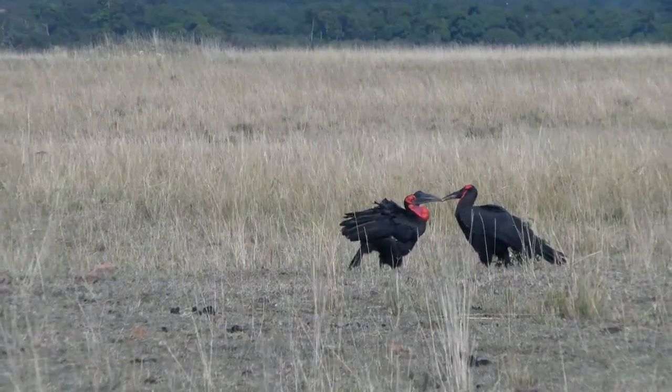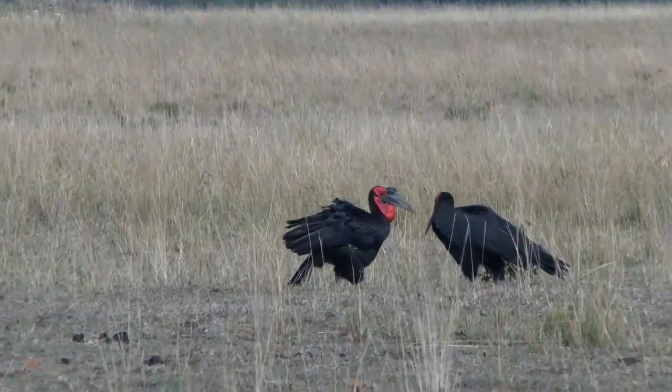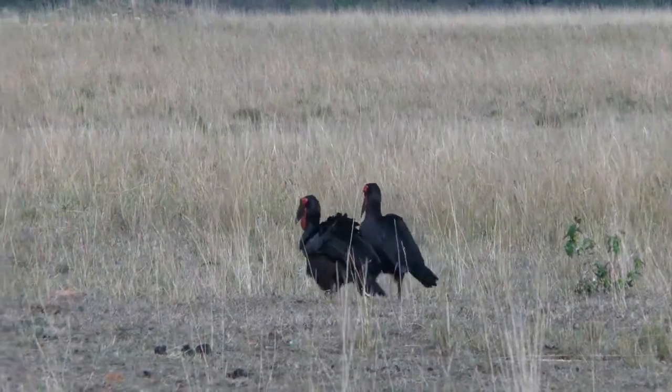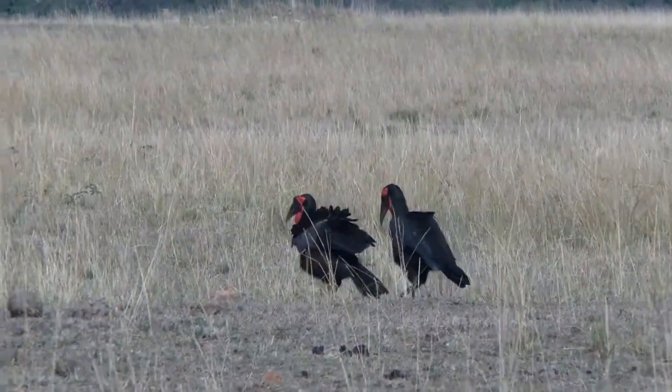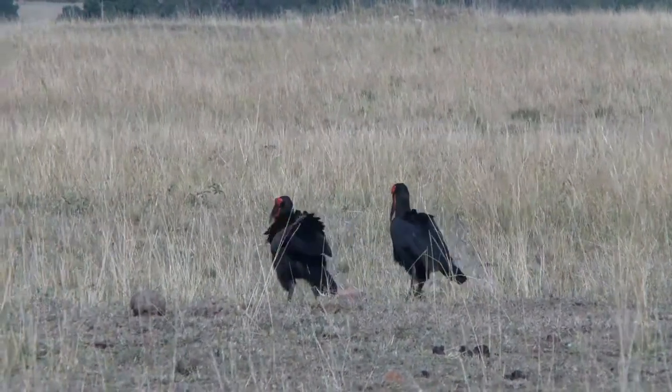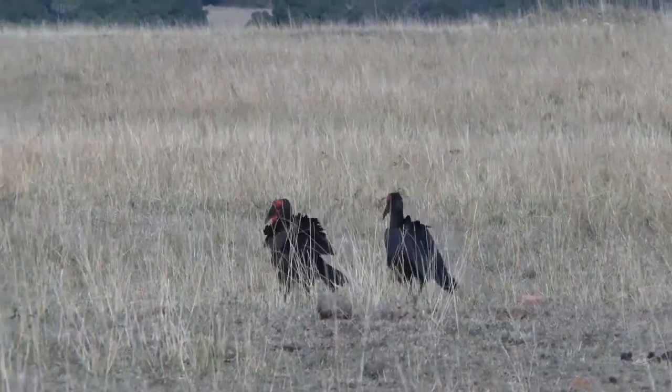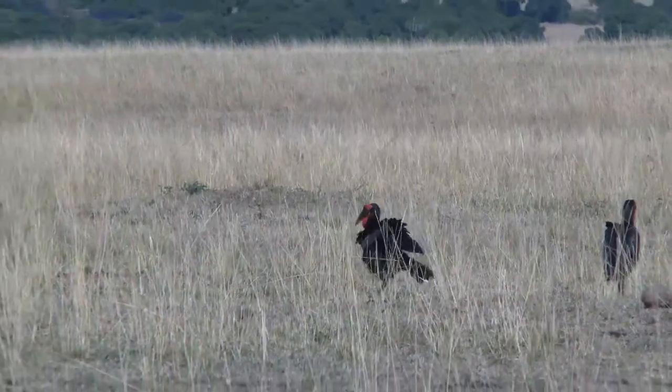Look at that — feeding each other! The one to the left is the male, and I think he was feeding the female. That's a lot of good care. Well done, you're a good man.